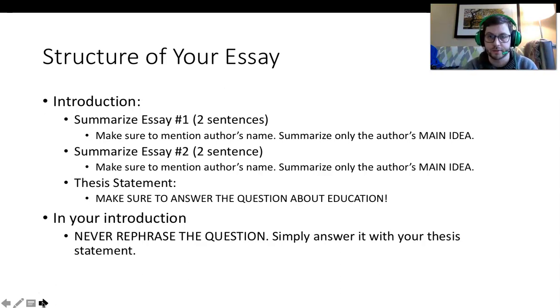The first part of your essay will be your introduction. First, summarize in two sentences essay number one using the author's name, summarizing only the key ideas. Number two, summarize the author's name and key idea of the second essay. Finally, in the last sentence of your introduction, create a thesis statement that uses the essays to answer the question. This thesis statement should be completely original, addressing the problem presented by both essays. Make sure it answers the question, and never rephrase the question — simply have a thesis statement that answers it.